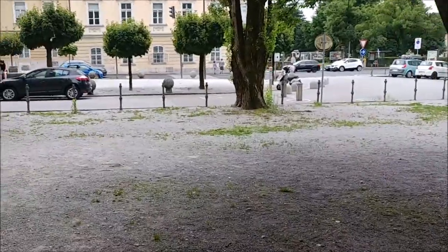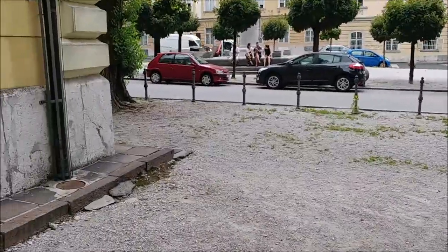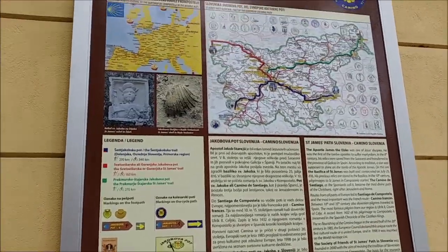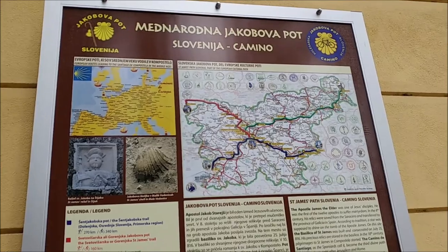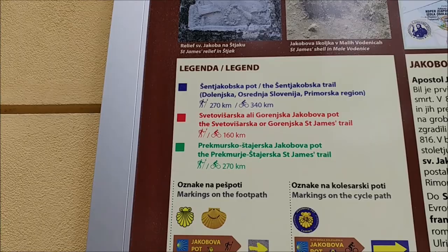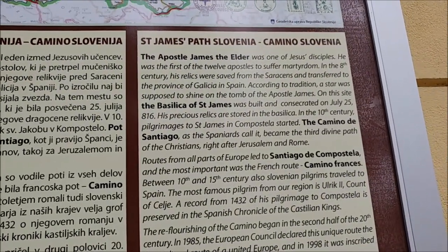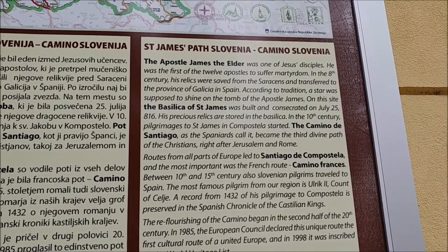This is also part of the Slovenia Camino — so an international pilgrimage route. Saint James — the church is dedicated to Saint James the Elder, James the Great — and that's why it's on the Camino.